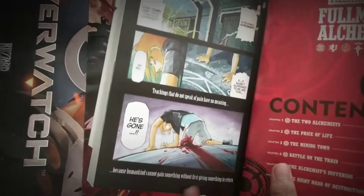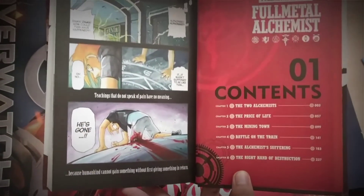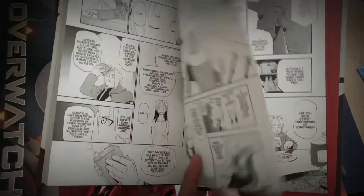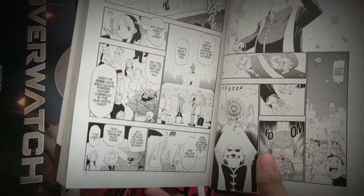Let's go ahead and show a couple of pages here — some color pages right there. It collects the first six chapters, about 260 pages. The Full Metal Edition looks great. The paper quality is similar to the Gundam Origin, if you've ever had that — it's about the same paper quality.